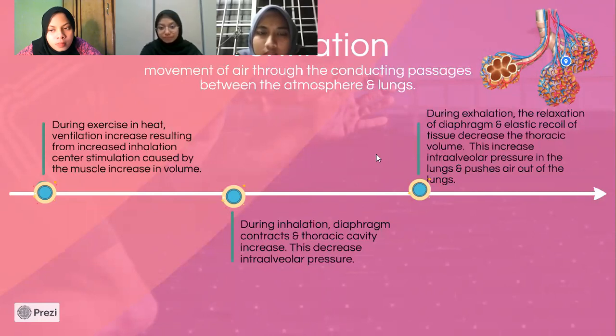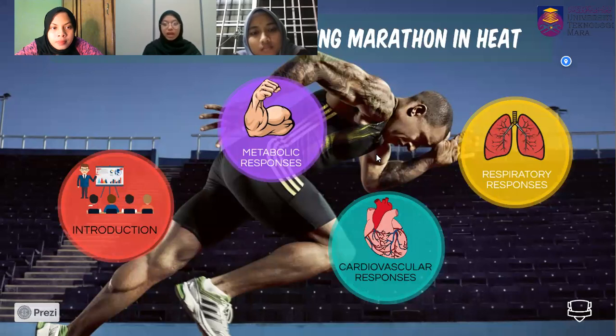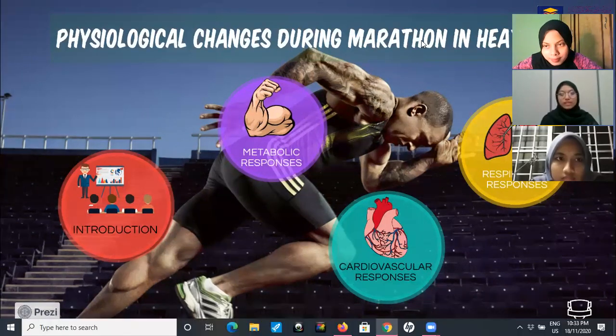In conclusion, physiological changes in a heat environment give a big impact on the metabolic system, cardiovascular system, and respiratory system. Every system has different responses when exercising in heat. In the metabolic system, we use three energy systems: ATP-CP, aerobic, and anaerobic. In the cardiovascular system, it leads to the phenomenon of cardiovascular drift. For the respiratory system, it will increase pulmonary ventilation. That's all from us — we hope you can understand our presentation. Thank you for watching.